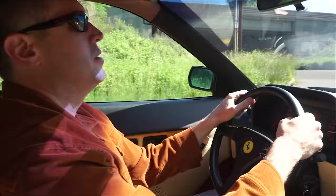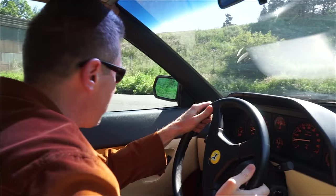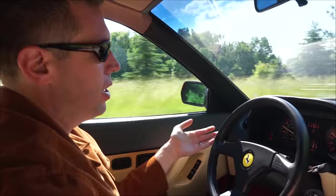This is a 1989 Mondial T Coupe. It's one of 43 coupes they made for the North American market out of a global production of 860 T Coupes. It was kind of an unusual car in that it was the first Ferrari to get adjustable shocks, ABS brakes, and power assisted steering.